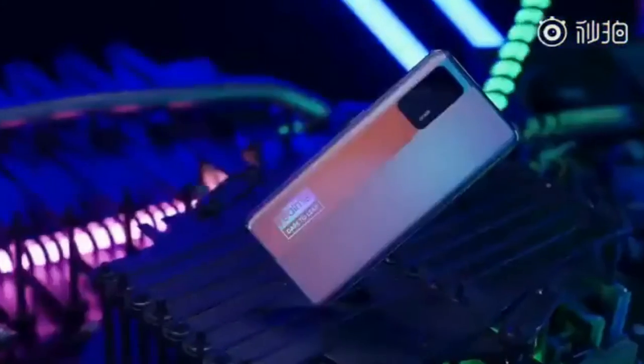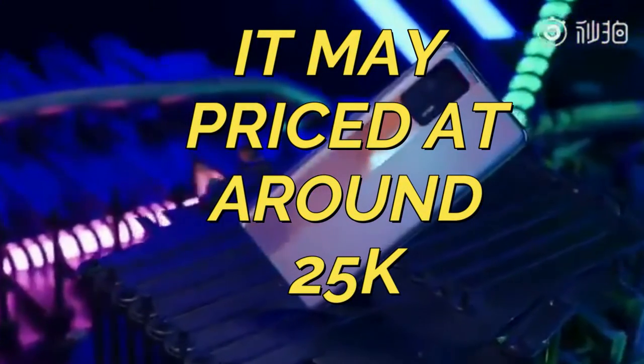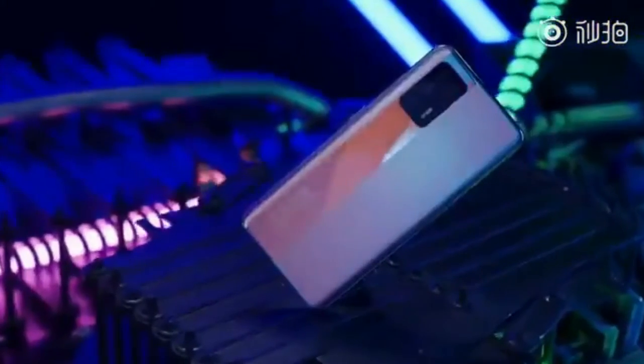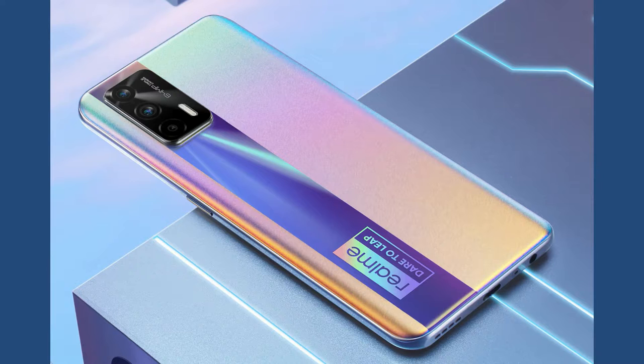In terms of price, the Realme X7 Max will be priced more than the Realme X7, somewhere between 20,000 and 25,000 rupees. This smartphone will be launched in India this month. It was actually planned to launch on May 4th, but due to the current COVID-19 situation, the launch has been postponed.